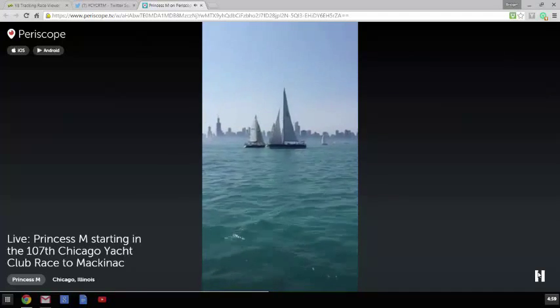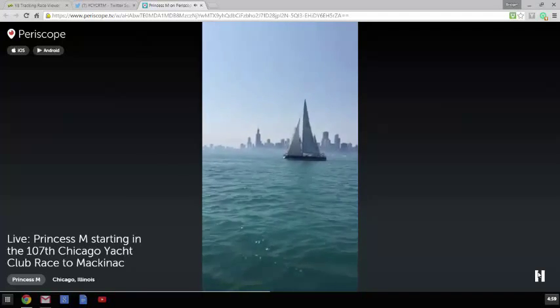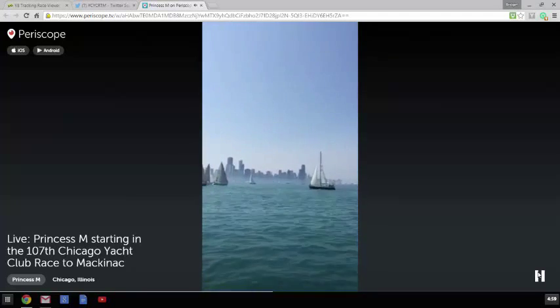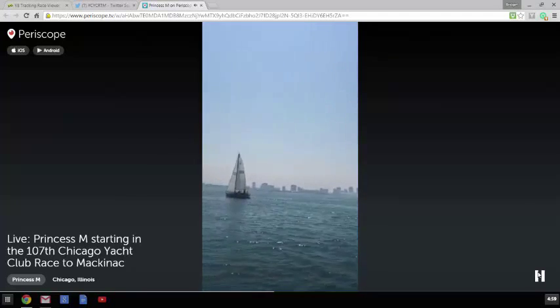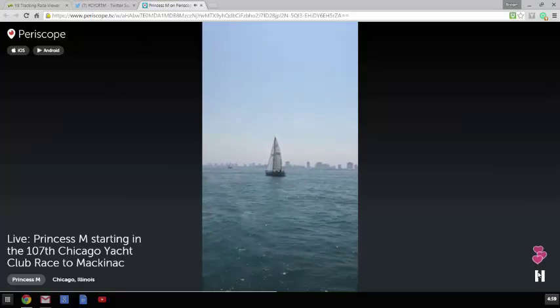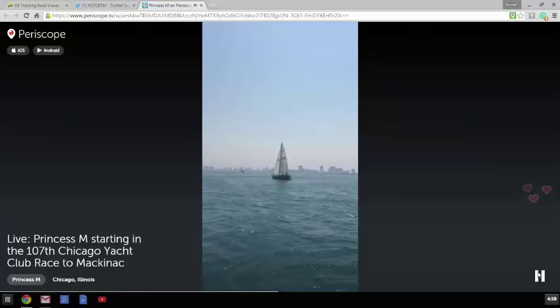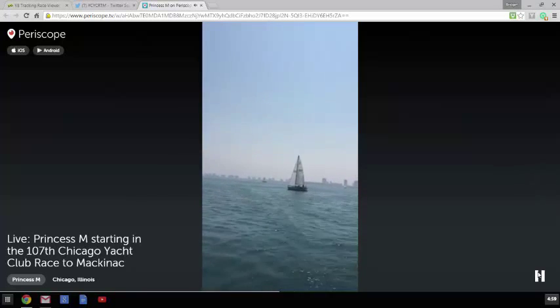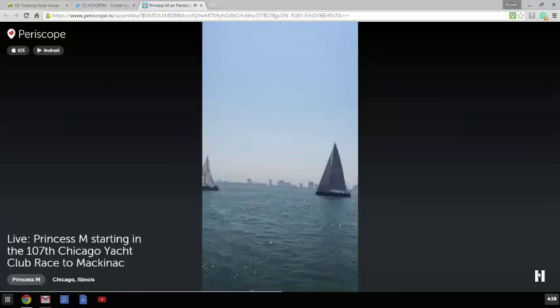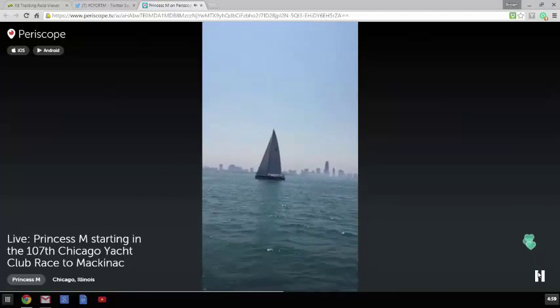That's Infinite Diversion again. That's Celestial out there. This is Shoestring. And if you guys are following SailPrincessM on Twitter, you would see a really nice shot of Shoestring as we were leaving the harbor earlier today, and also a great shot of Infinite Diversion.